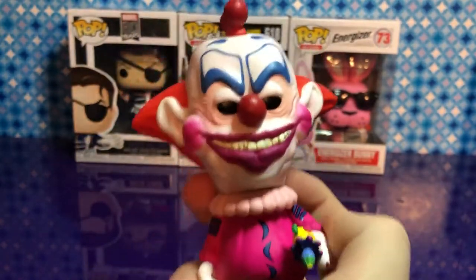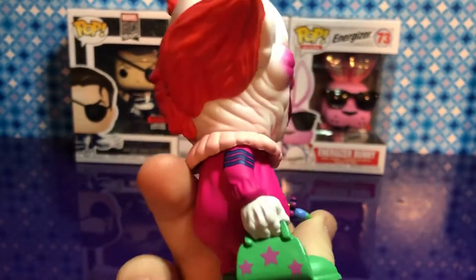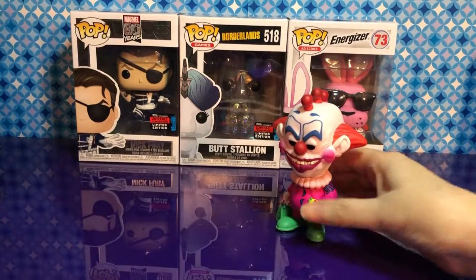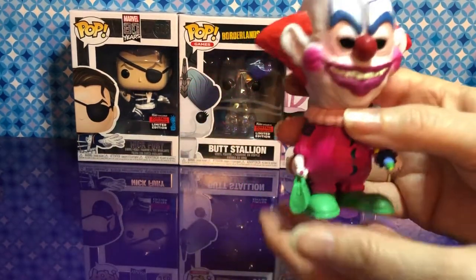I wonder what this is on his head — might have to figure that out. Hey Funko, if you're watching this, try to make the rest of this line. What a great pop. The purse is amazing. He is awesome.